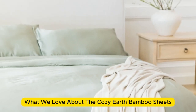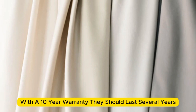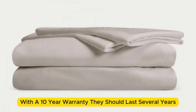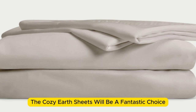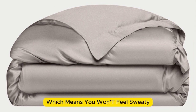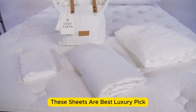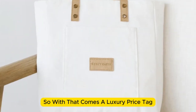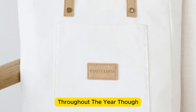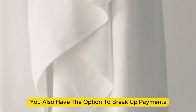What we love about the Cozy Earth bamboo sheets: they're incredibly soft to the touch and will make you feel like you're sleeping in luxury. They're a durable set for the price — with a 10-year warranty, they should last several years with good care. The Cozy Earth sheets are a fantastic choice for hot sleepers, as they're breathable and moisture-wicking, so you won't feel sweaty or stuffy. These sheets are a best luxury pick, so they come with a luxury price tag, though Cozy Earth discounts them throughout the year — shop at the right time for a deal, and you also have the option to break up payments with financing.